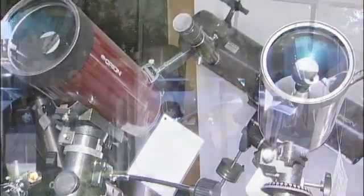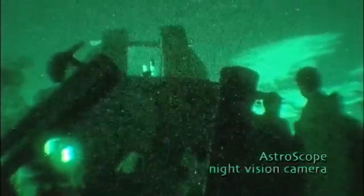Ask ten people on the street what a telescope does, and nine of them will probably tell you it makes things look bigger. That's true, but that's not the most important thing. By far, the most vital service a telescope performs for you is to gather light.